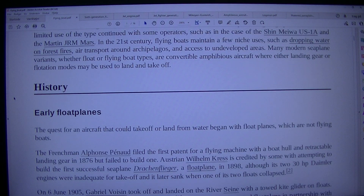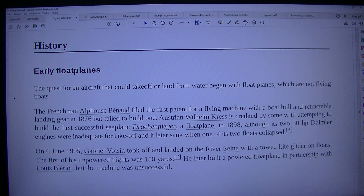History: Early float planes. The quest for an aircraft that could take off or land from water began with float planes, which are not flying boats. The Frenchman Alphonse Pénaud filed the first patent for a flying machine with a boat hull and retractable landing gear in 1876 but failed to build one. Austrian Wilhelm Kress is credited by some with attempting to build the first successful seaplane, the Drachenflieger, a float plane, in 1898, although its 230hp Daimler engines were inadequate for takeoff and it later sank when one of its two floats collapsed. On the 6th of June 1905, Gabriel Voisin took off and landed on the river Seine with a towed kite glider on floats. The first of his unpowered flights was 150 yards.